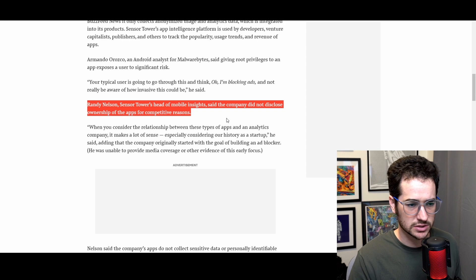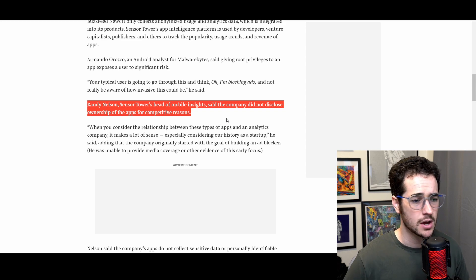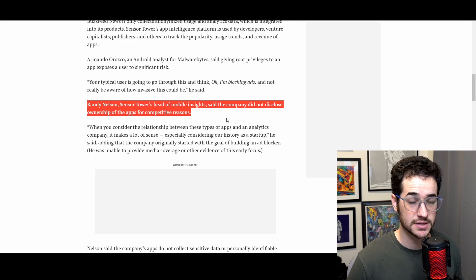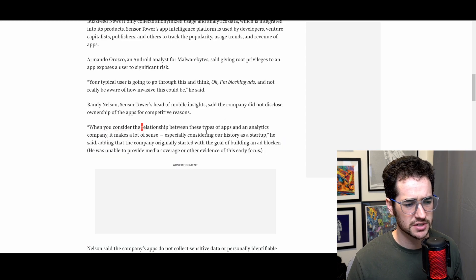The apps don't really disclose their ownership from Sensor Tower, and the owner says it's for competitive reasons. I've seen this in the VPN industry as well — applications like Private Internet Access don't have a big disclosure that they're owned by Kape, and I don't think IP Vanish discloses that it's owned by IGN or PC Mag. This is very common, and while it's not entirely unique, it is a big problem when you consider the relationship between these types of apps and an analytics company.